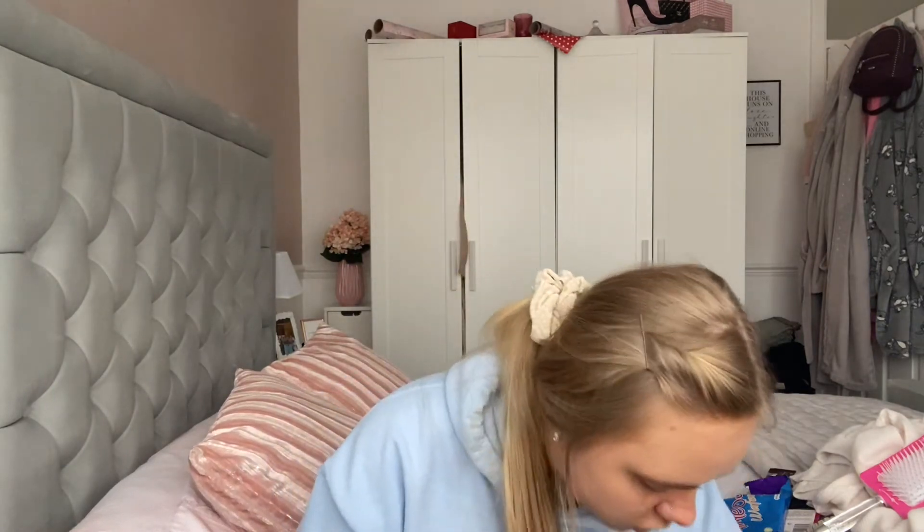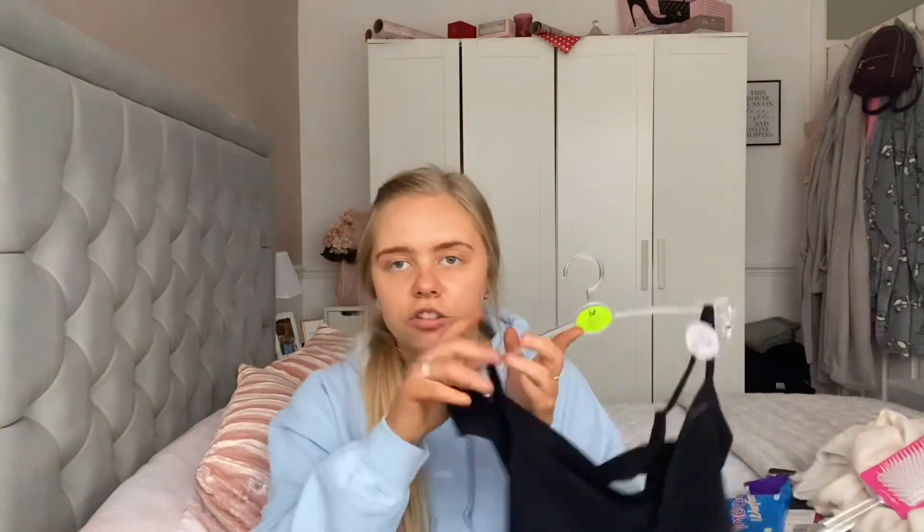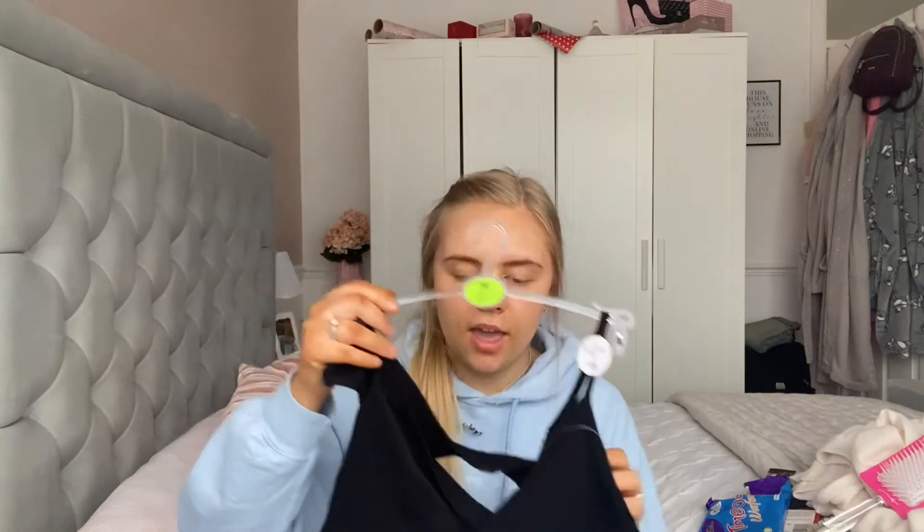Last up, we've got Primark. My local Primark is a bit shocking honestly — when I next get paid I want to go to the Reading Primark which is a better one. So I didn't really pick up much in Primark, but I'll show you anyway.